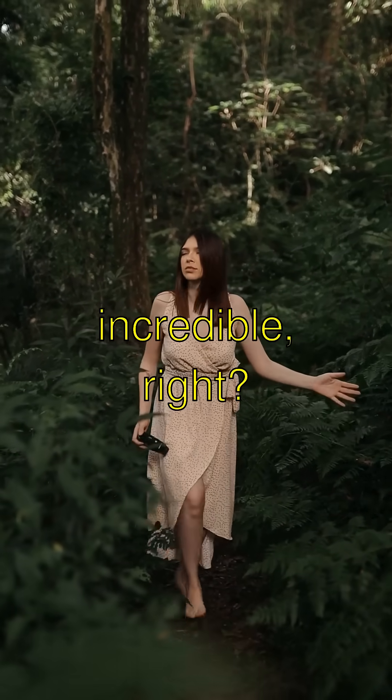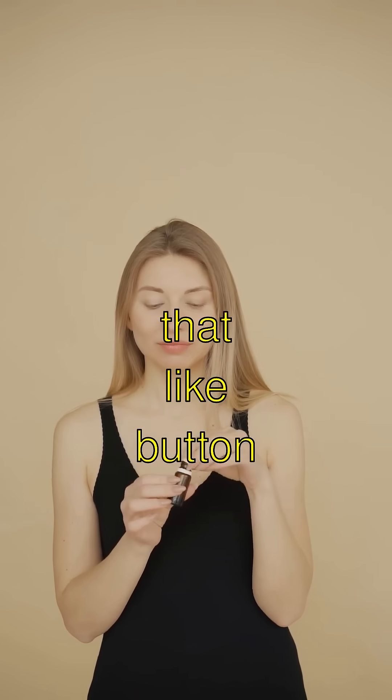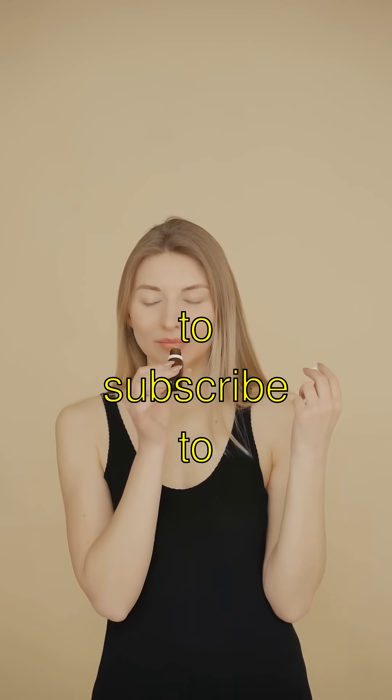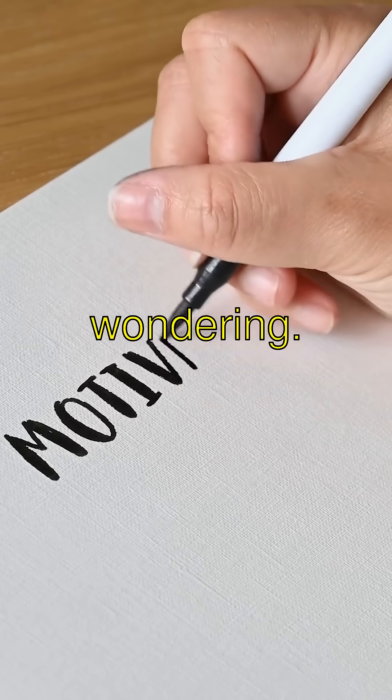Plants are so incredible, right? If you thought these plant tricks were cool, smash that like button and don't forget to subscribe to see more amazing things. Bye bye, and keep wondering.